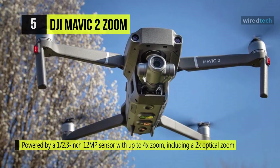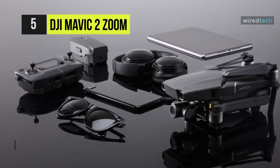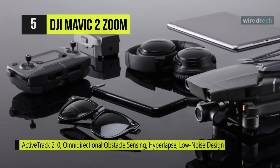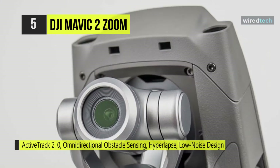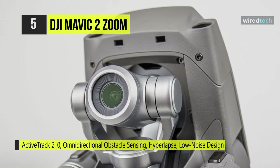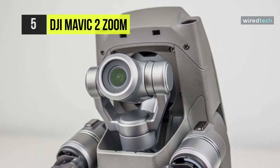There's even a single-tap aerial mode called Dolly Zoom that gives a Hitchcockian effect to your footage. To help keep the Mavic 2 Zoom safe and in control, DJI has provided OcuSync 2.0 video transmission technology that can transmit a video feed to the included smart controller from up to 5 miles away in full HD 1080p quality.